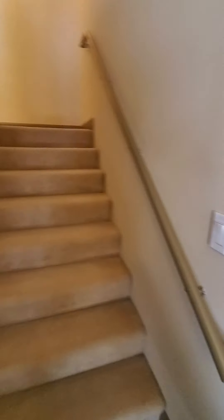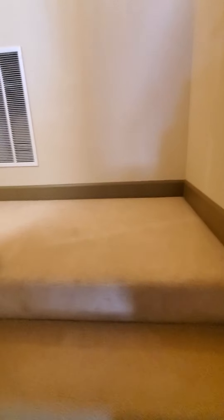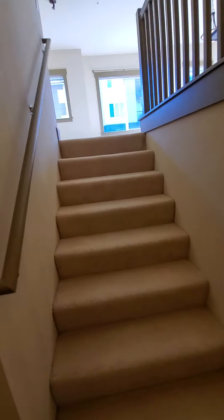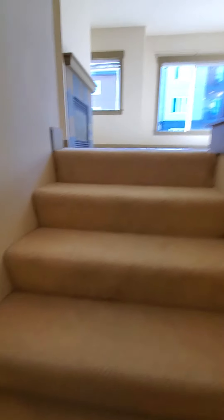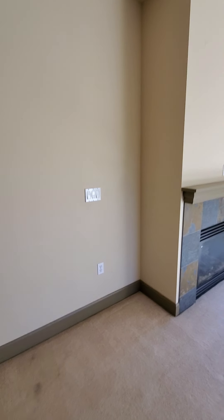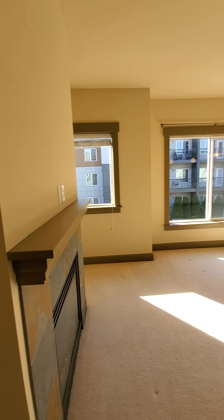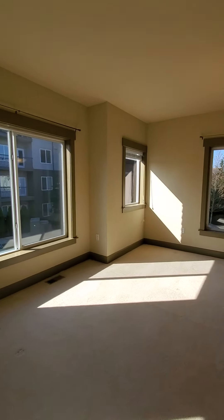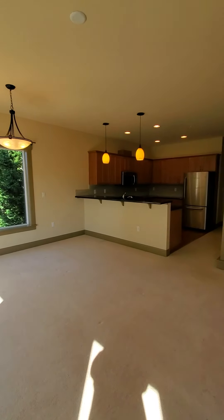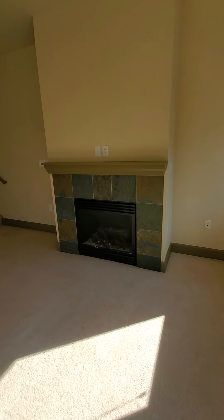We'll head upstairs. This is a living and dining combo kitchen with lots of natural light. There's a fireplace.